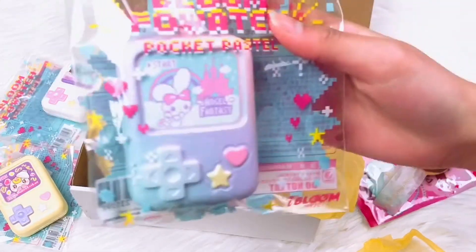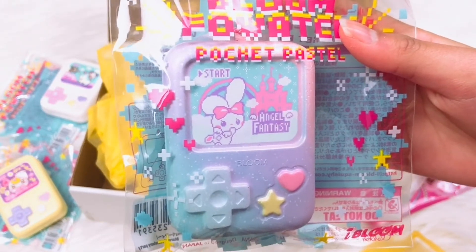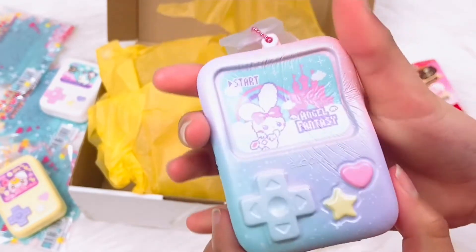Our next one is this galaxy pastel angel bunny. I love this one, it's so cute — I love the colors!